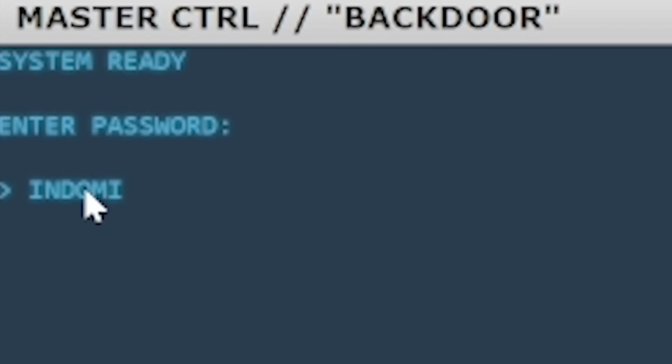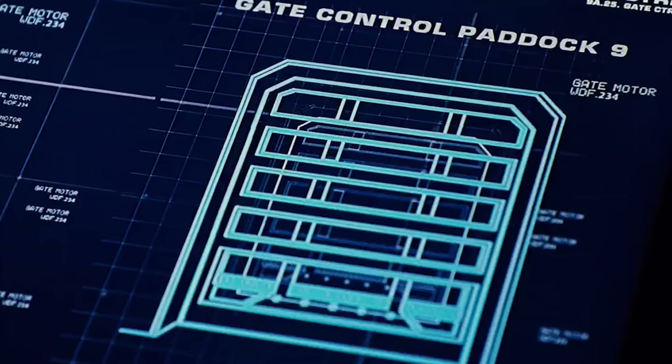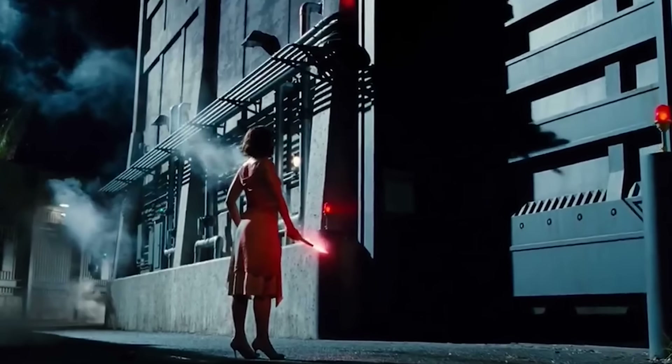With Jurassic World having so many kept secrets and so many horror stories which only came to light after the park fell, what was actually kept in that fateful Paddock 10?